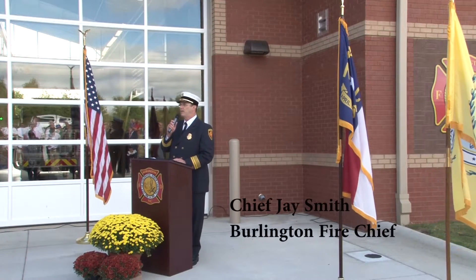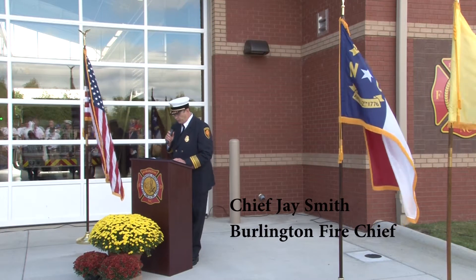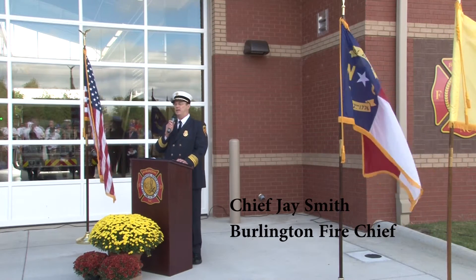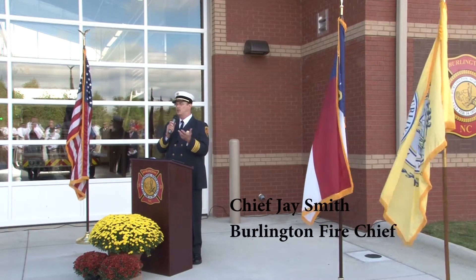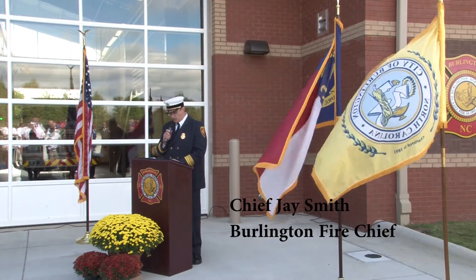Good morning and welcome to Burlington Fire Station number six. We're very excited about being here today. It's been a long path of planning and construction to get here, and we're very excited to be here.